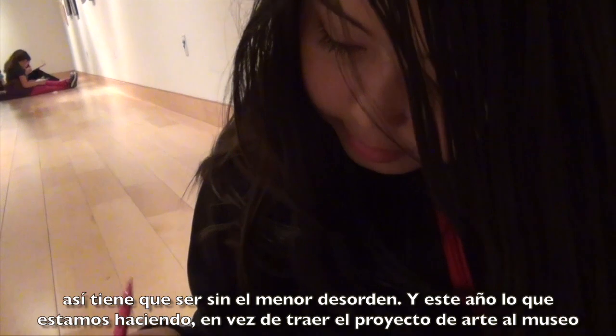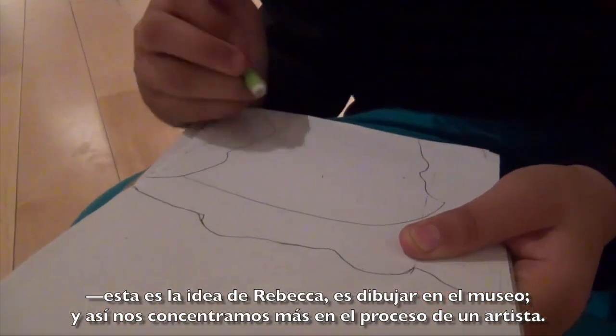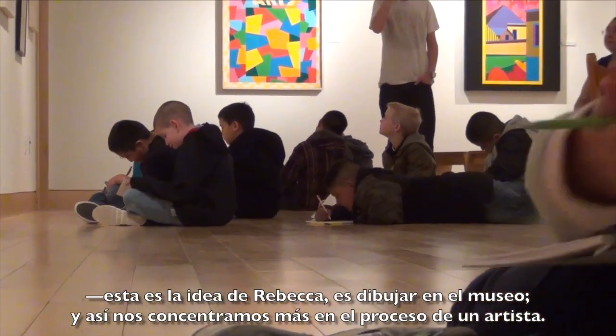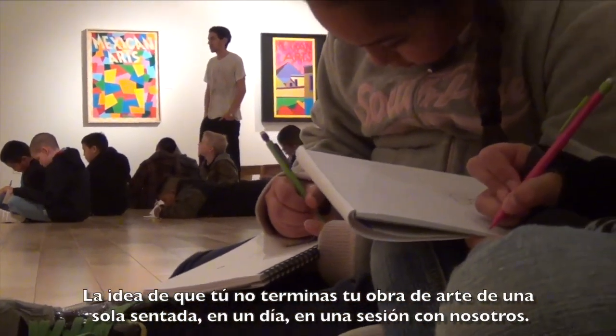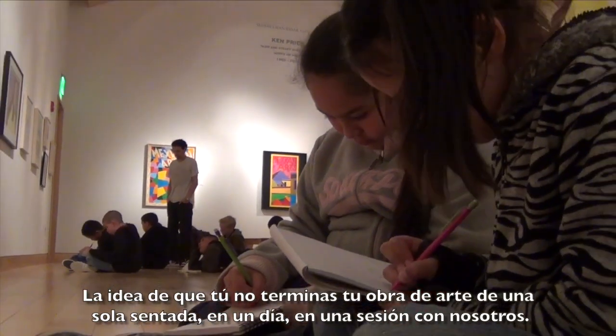That has to be completely non-messy. And this year what we're doing — instead of bringing the whole art project into the museum, this is Rebecca's idea — is to sketch in the museum. So we're focusing more on the process of an artist: the idea that you don't finish your artwork in one sitting, one day, one session with us.